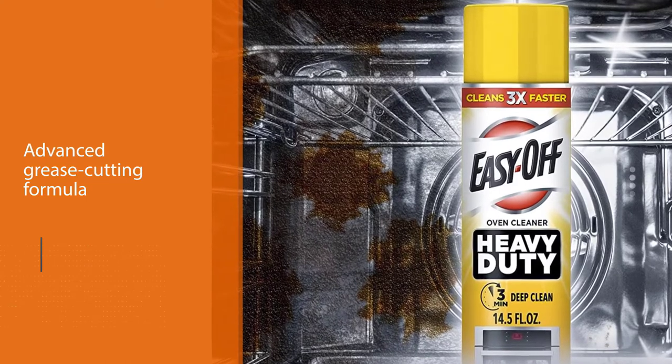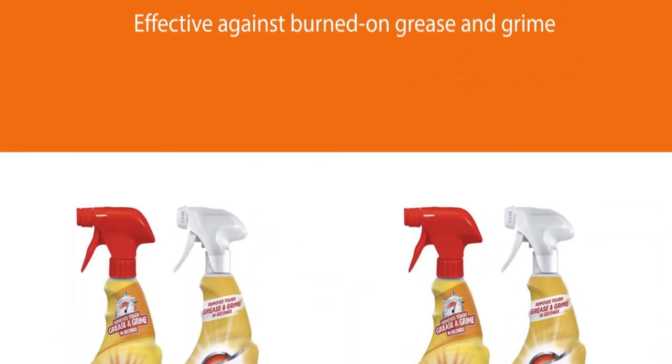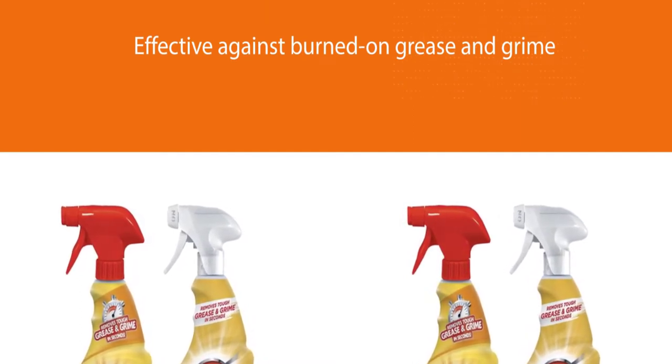Do not apply the cleaning agent and then switch on the oven to warm it to reduce wait times — this could cause accidents to you and your oven and grill. The advanced grease-cutting formula is effective against burned-on grease and grime.